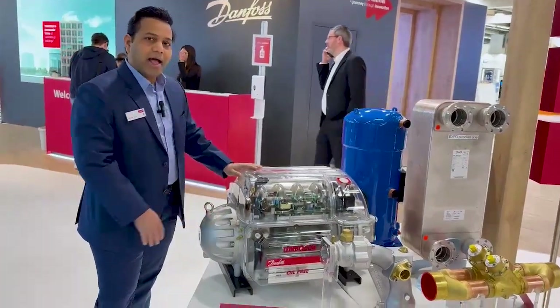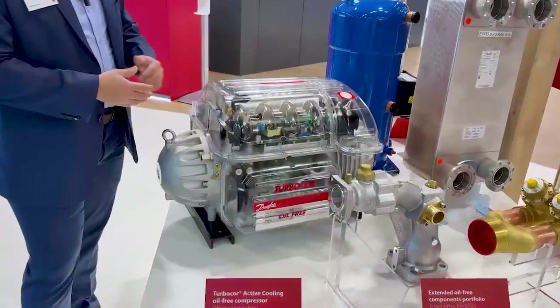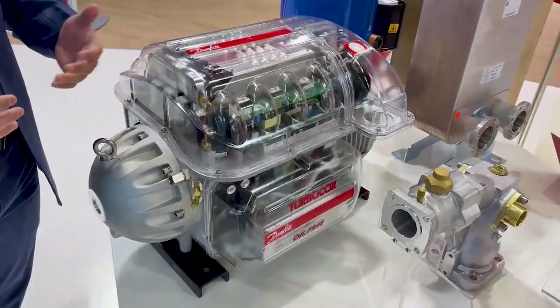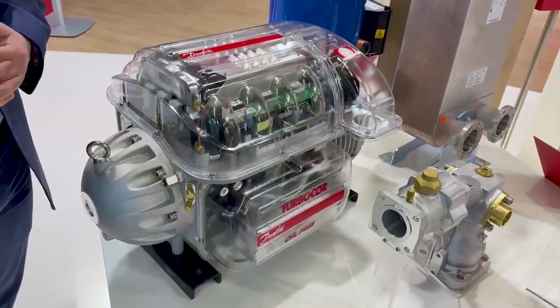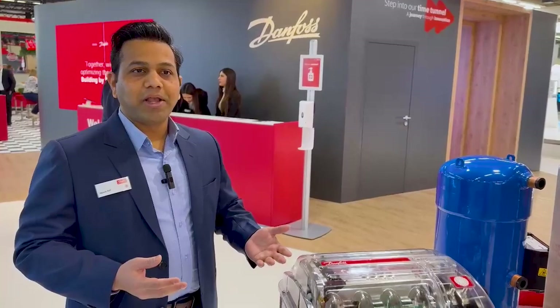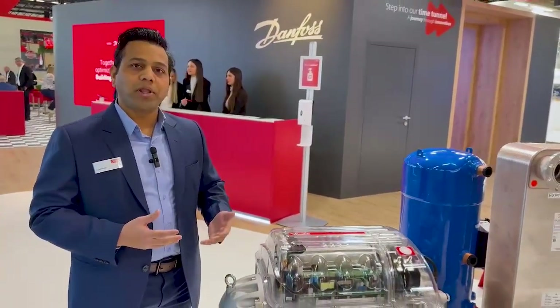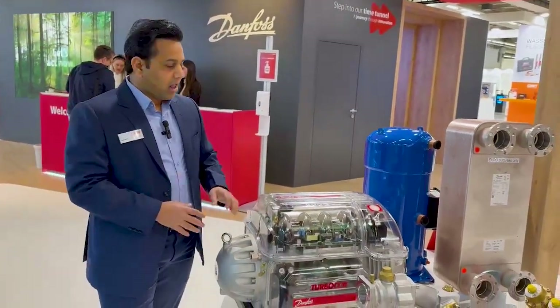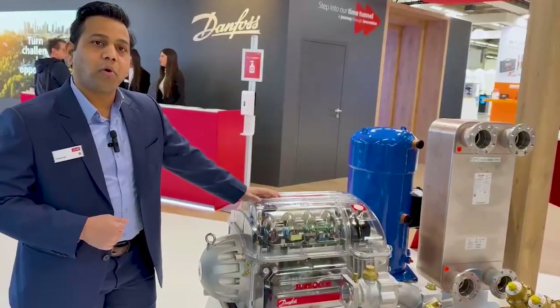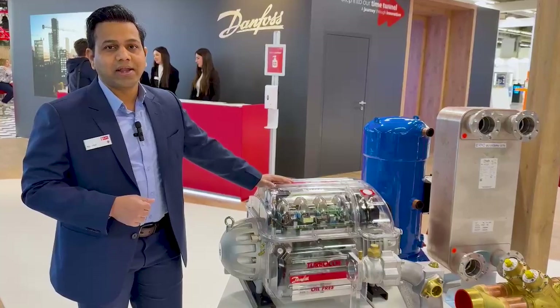What we have today at ISH is our new variant called Active Cooling. This variant enables us to widen our portfolio into more applications such as extremely high ambient air-cooled chillers and also heating applications, meaning we are truly supporting the electrification of heating. This compressor can be used in a system that enables water temperatures as high as 80 degrees centigrade.